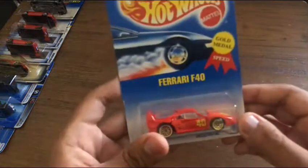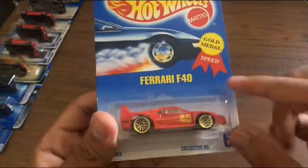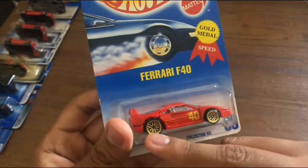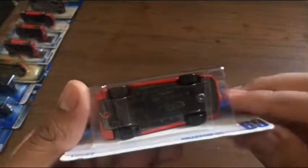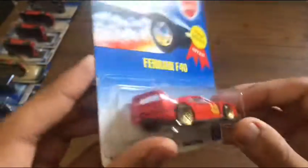From 1995, we have the Ferrari F40 with Gold Metal Speed — basically referring to the gold wheels and the all-metal body and metal base. It's cool because it also has an opening back so you can see the engine.